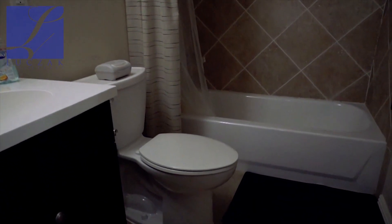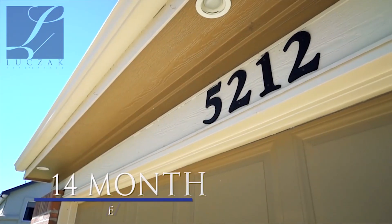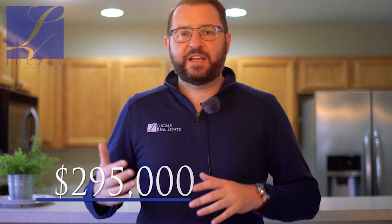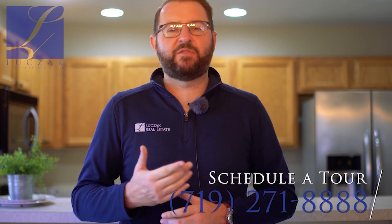There's extra storage in the basement as well, plus a really nice full bathroom that was recently finished — it looks like a remodeled bathroom and is in great shape. Again, this is 5212 Bell Star Drive, listed at $295,000 — a great value for the Stetson Hills area with a modern floor plan and fantastic finishes. For more information, visit www.makespringshome.com or call me directly at 719-271-8888. Thanks so much!